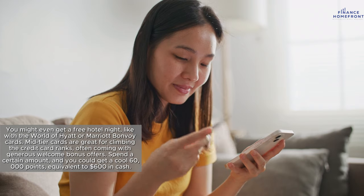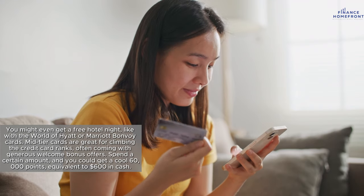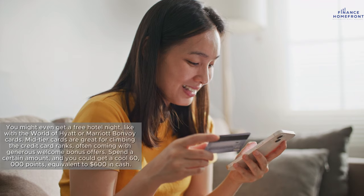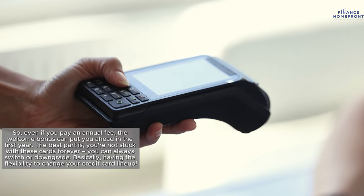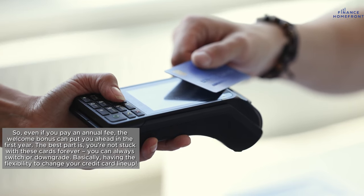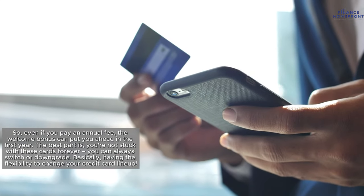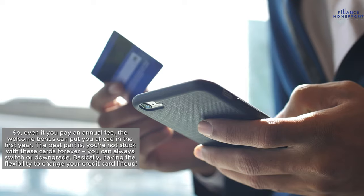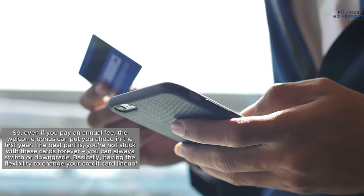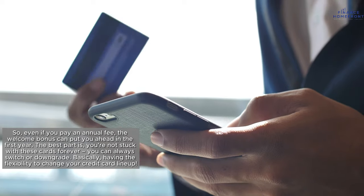Spend a certain amount and you could get a cool 60,000 points, equivalent to $600 in cash. So even if you pay an annual fee, the welcome bonus can put you ahead in the first year. The best part is you're not stuck with these cards forever — you can always switch or downgrade, basically having the flexibility to change your credit card lineup.